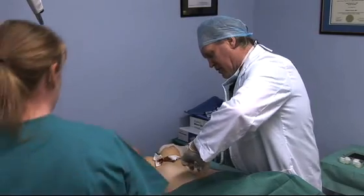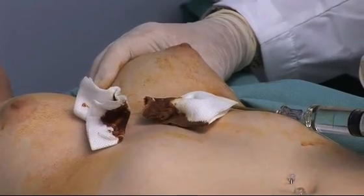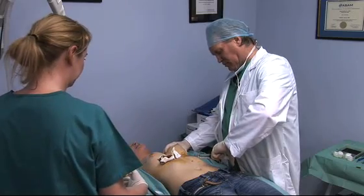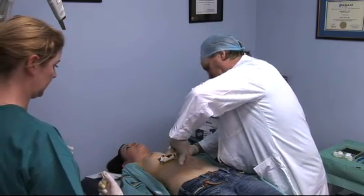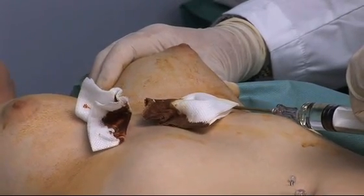One of the major advantages of macrolene is the fact that, for the first time, people who are self-conscious about their breast size can have a technique done that is very quick, it's scarless and, from what we can see to date, is extremely safe.